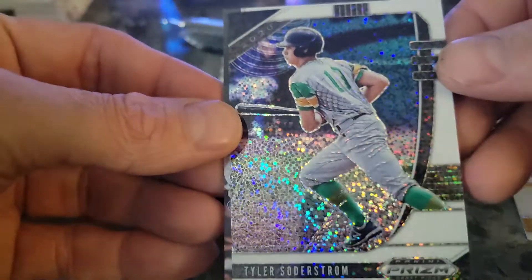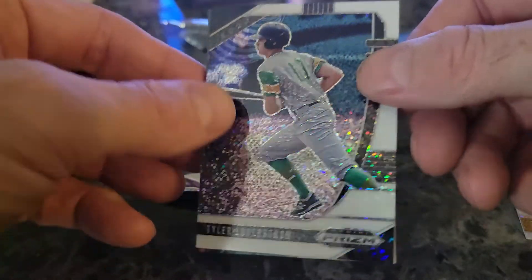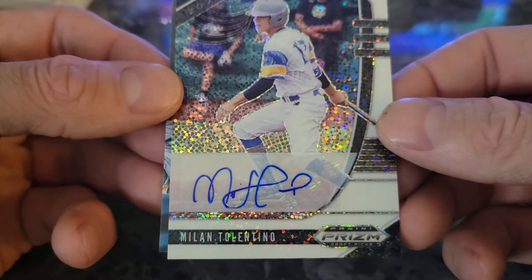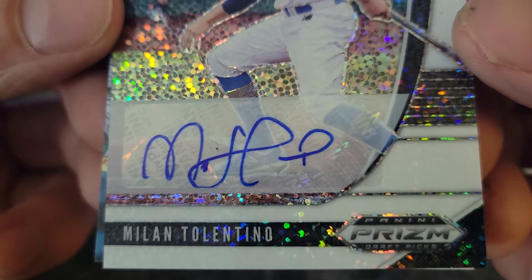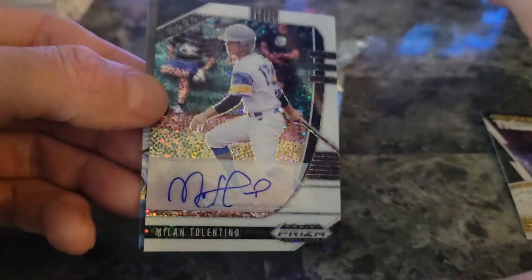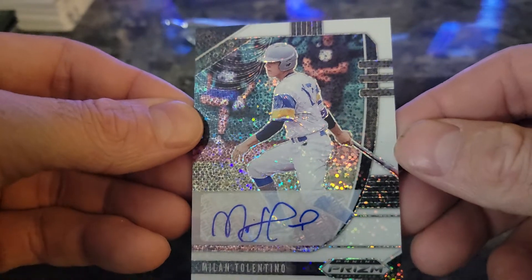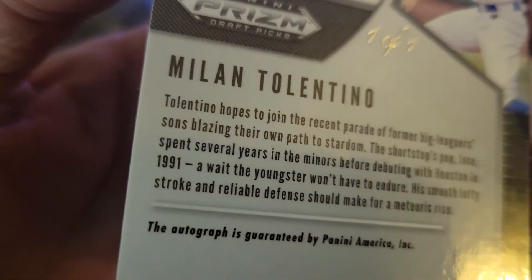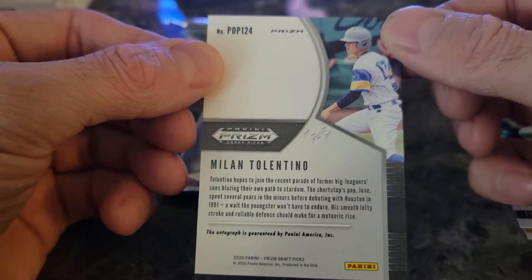Not numbered. The next card is Tyler Soderstrom with the A's — yes, that's a good card! The last card looks like it might be turned backwards, it might be an autograph. I've never opened these before, but let's find out. Oh yep, it's an autograph — and it's Milan Tolentino. Obviously a sticker autograph because you can see it goes off the sticker a little bit, but I've never heard of this guy.